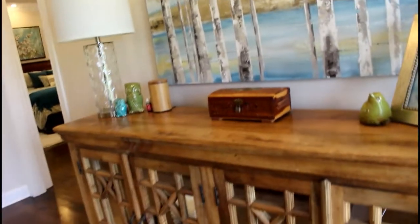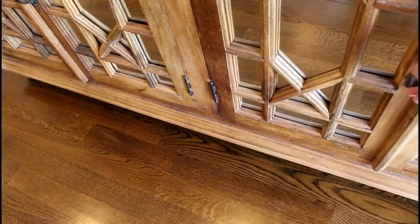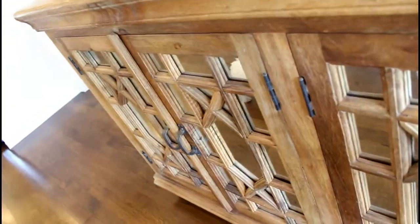Right when you walk in by the door there's this really pretty table. I really like it because it has like a mirrored finish and a lot of storage space. That's right by the front door — and there's the babies, hey Coco, Coco and Lily!